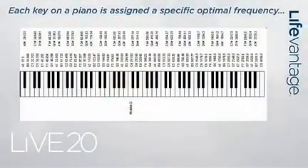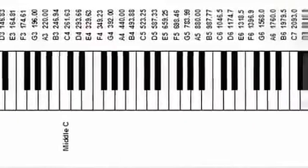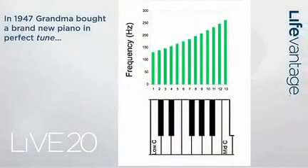A piano keyboard has 88 notes on it, and each note has an assigned frequency. You hit that note and you hear a tone at a very precise frequency — those are the actual frequencies for all 88 keys, and they are defined. If a key is not at that particular frequency, we would say that piano is out of tune. So let's suppose that in 1947, grandma bought a brand new piano. This is one chord from that keyboard — from low C to middle C, 13 notes, each with a defined frequency. When that piano was delivered to grandma, every one of those 13 keys was right on or very close to the defined frequency for each of those notes.